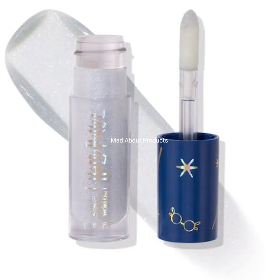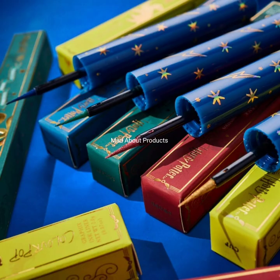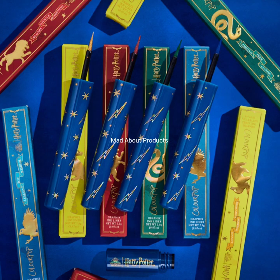Moving to another product, which is the Luxe Lip Gloss, and the cost is $10. The name is Luna Lovegood. Now moving to the Graphic Ink Liner, which costs $10 and comes in four shades: Cup, Sword, Locket, and Diadem. The colors are gold metallic, red, deep green, and deep blue.